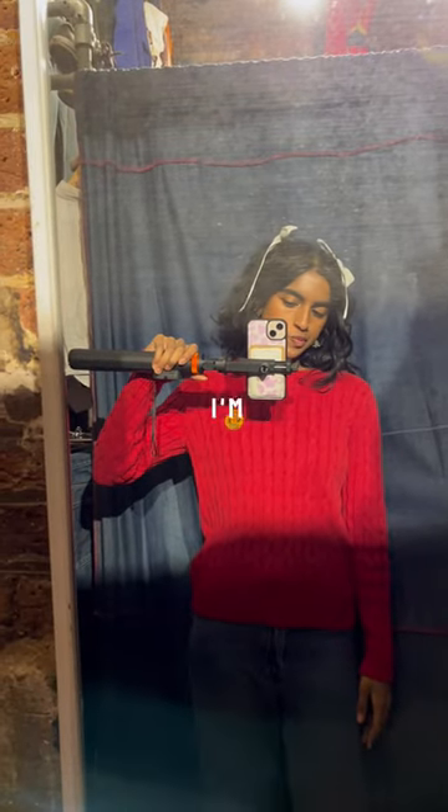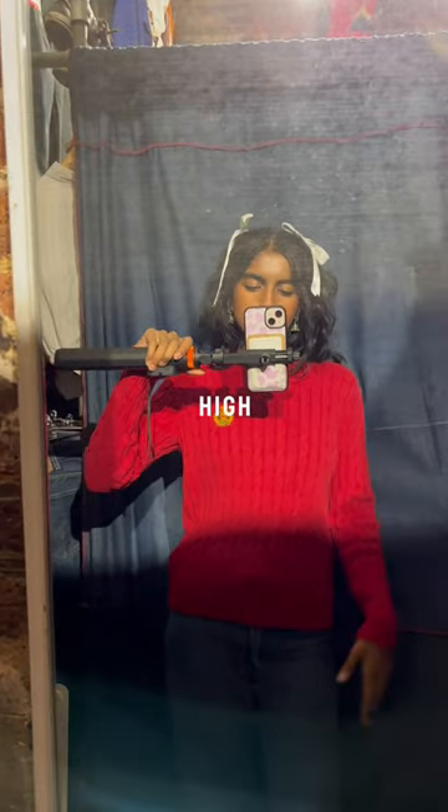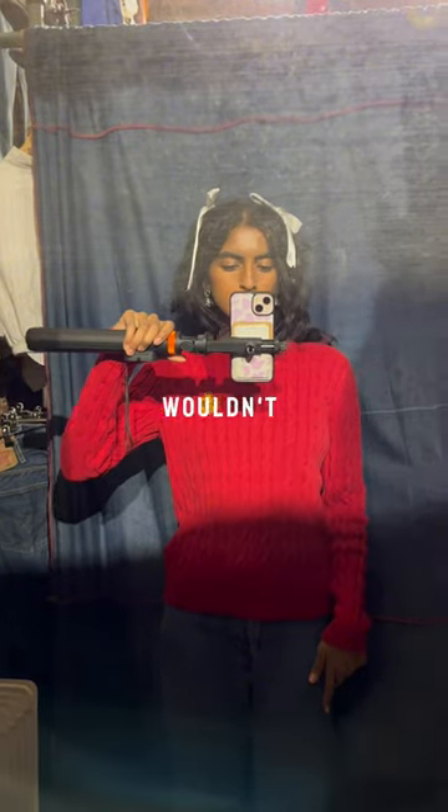Up next, we have this red sweater. Personally, I'm a huge fan of bright colors, but I didn't like how high the collar was, and I could just tell that I wouldn't wear it too often.